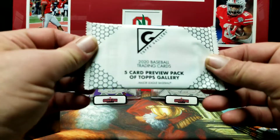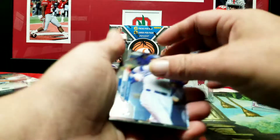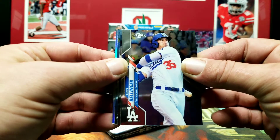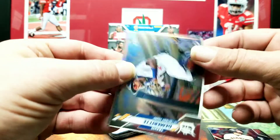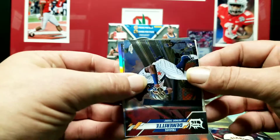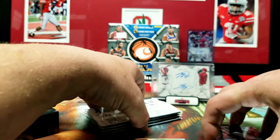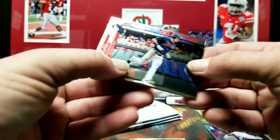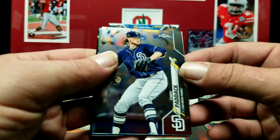With these we get a five-card preview pack of Topps Gallery. Let's see if we can pull something decent out of a hanger box. We got Bellinger, Brandon Belt, Travis Demerit, Kyle Lewis 35th Anniversary insert rookie card, and Max Kepler.